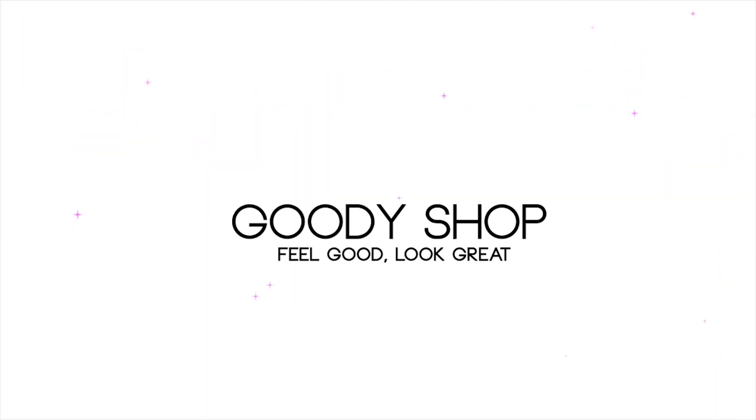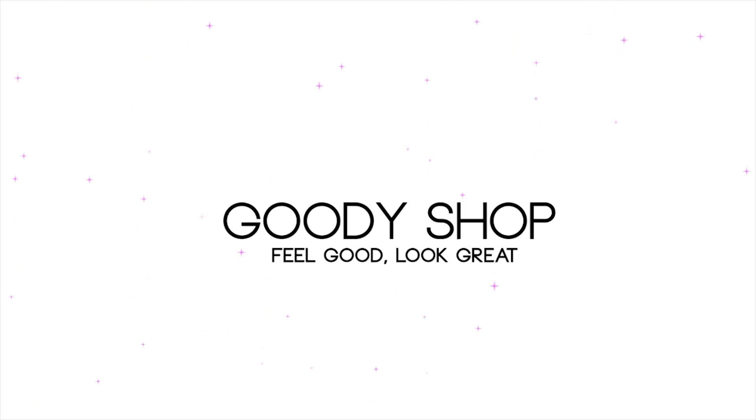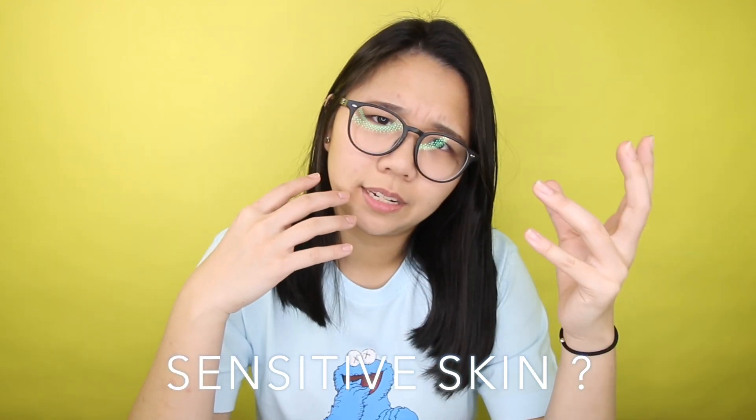Let's get started. So what is sensitive skin? Sensitive skin often reacts to triggers like the weather, allergies, or certain products.